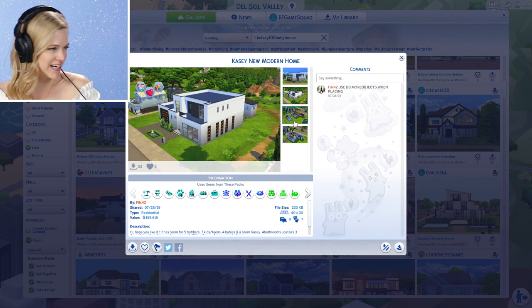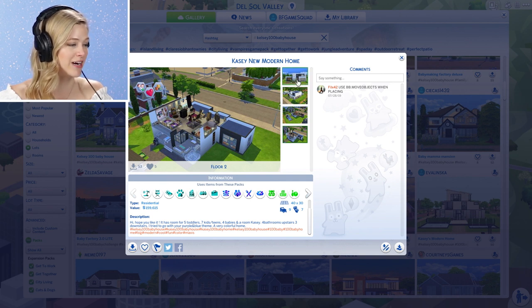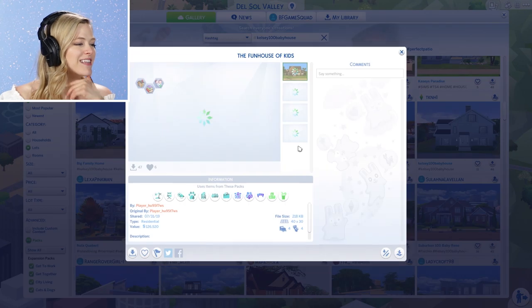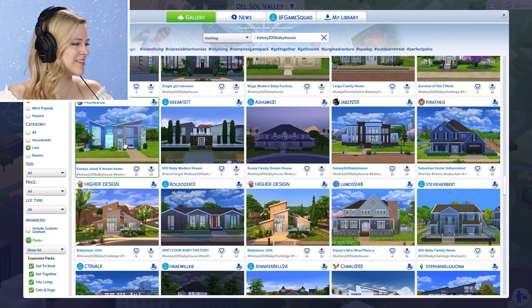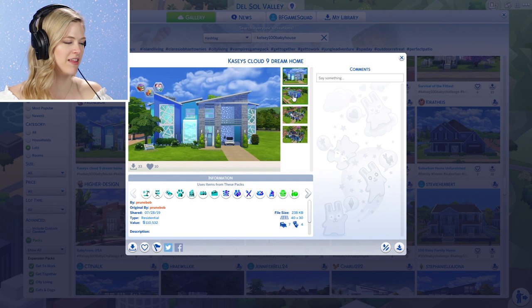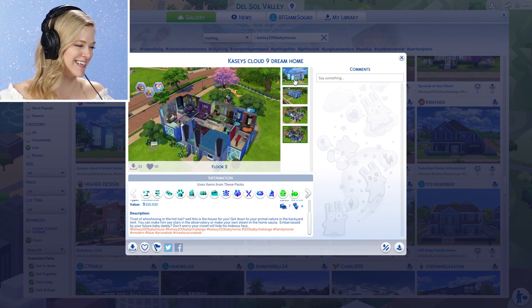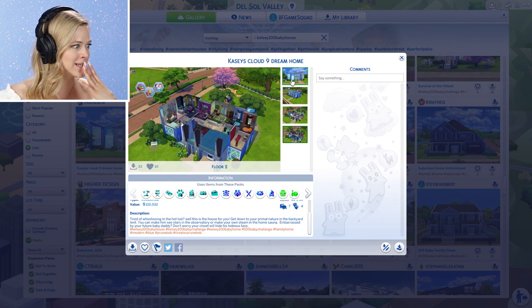A little modern home for Casey — I can see Casey loving a modern vibe. It has five rooms for five toddlers, seven kids and teens, four babies, and a room for Casey. That's a lot of rooms, I am intrigued — that gets a heart. This one looks so cute, it looks like a classic Midwestern home which reminds me of my youth. Casey's Cloud Nine Dream Home — cute, love the name already. Tired of woohooing in the hot tub? Get down to your primal nature in the backyard tent. You can make them see stars in the observatory or make your own Steve in the home sauna. I'm going to give it a heart — it's got seven bedrooms, four bathrooms.